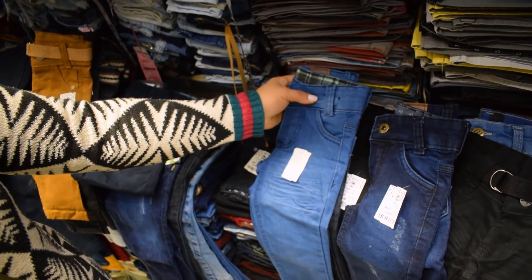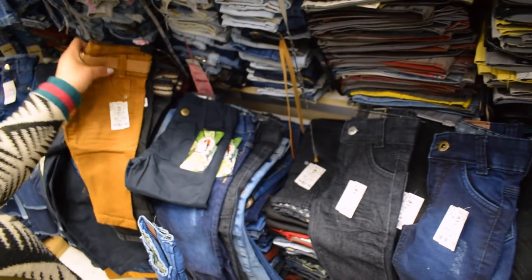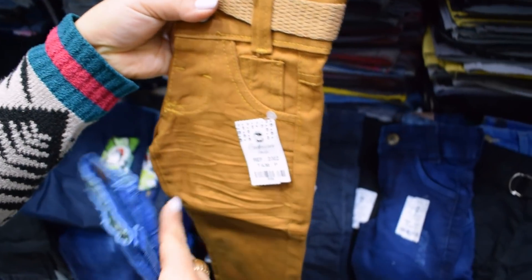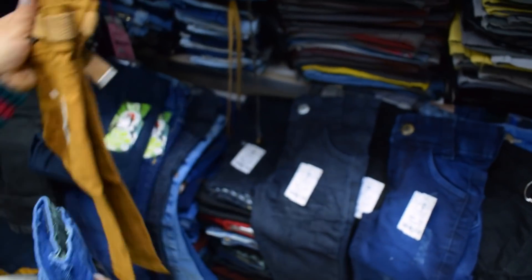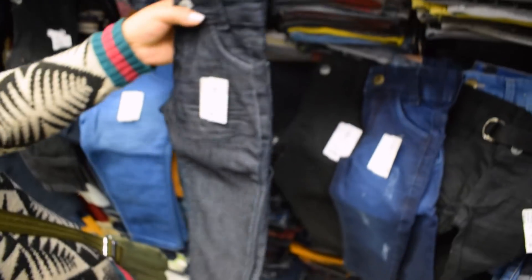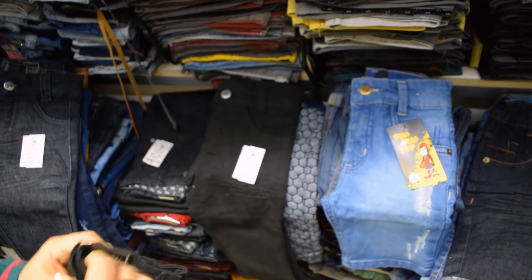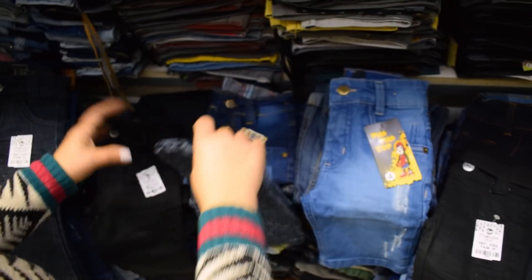Na minha época não tinha nada disso, Elisângela. A criança usava macacão até 1 ano. As nossas não. Bebezinho de 2 meses, a mãe já pode vir comprar. Tem jeans colorido. Já fica bem hominho. A gente trabalha com uma forma que tem padrão — muito boa de tamanho. Agora a gente vai para as bermudas.